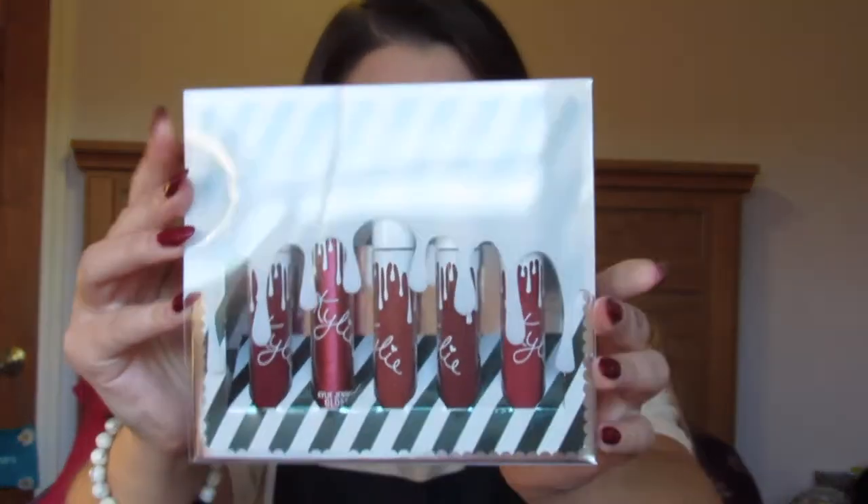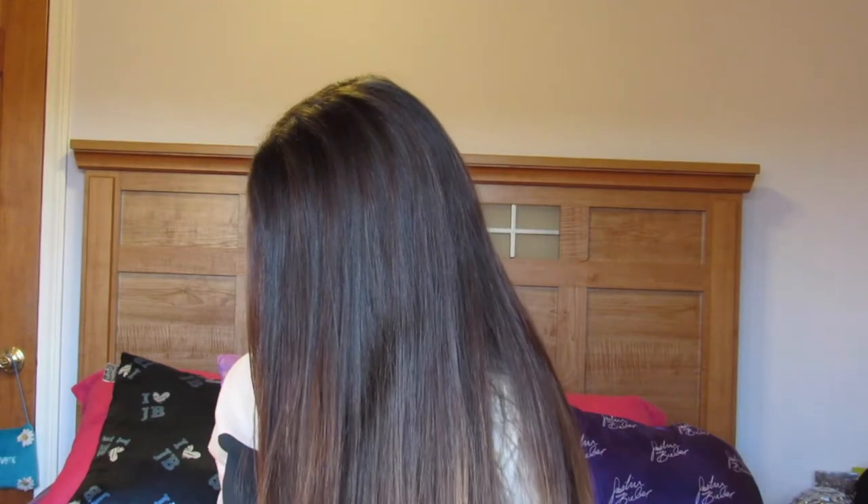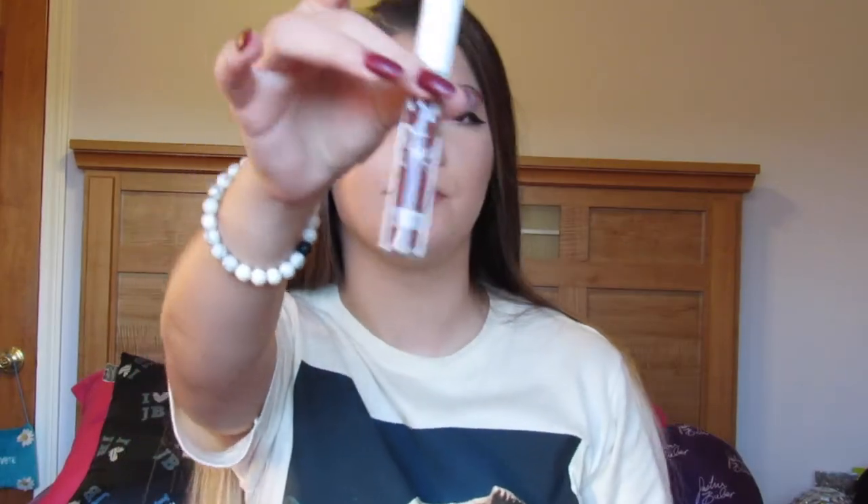This is the Spice lip kit. There are five different colors — I don't think they're all matte, some are glosses. The first one is called Jumper — it's a gloss. I'm gonna swatch these on my arm. Next is Clove, which is a lipstick. It's kind of dark, more of a berry with a brownish hint of red and a little bit of purple — so like a berry color.